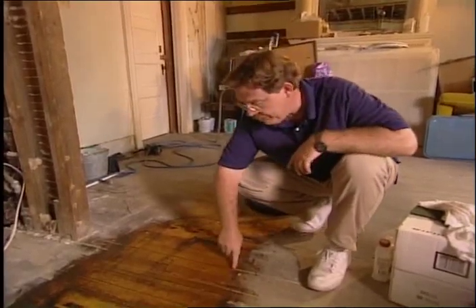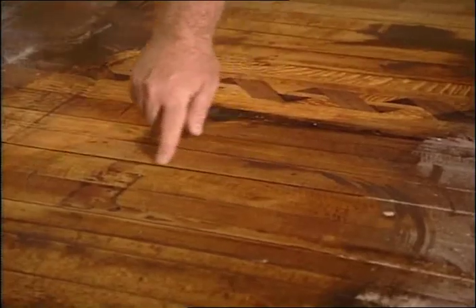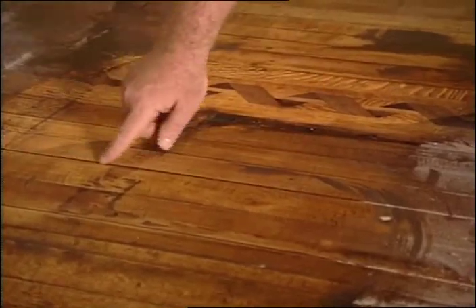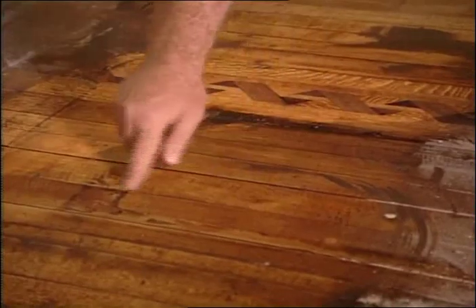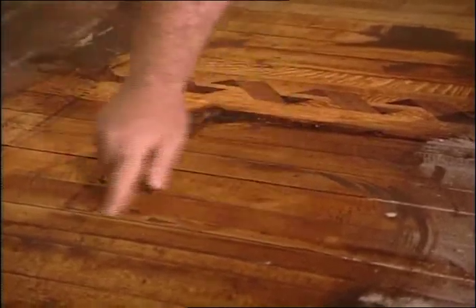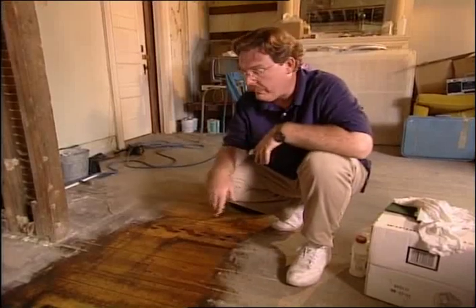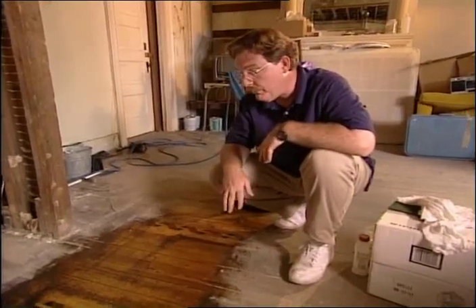The next step is dealing with these gaps in the floor between the floorboards. That's stripper down in there. Remember, it's a non-flammable stripper, so you can use a wet-dry vac to suck that out and get all that stuff out of the gaps. Then, whatever your stripper company recommends as a neutralizing agent — some sort of water or alcohol — use it. Just make sure you have good ventilation, and you're wearing eye protection and gloves.